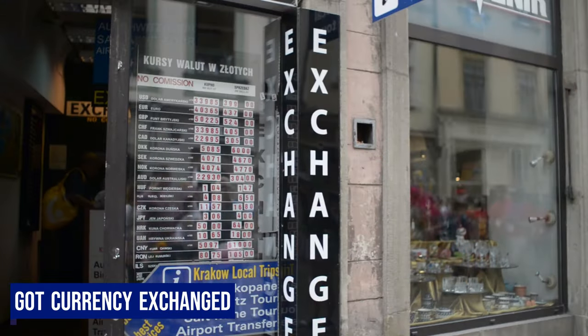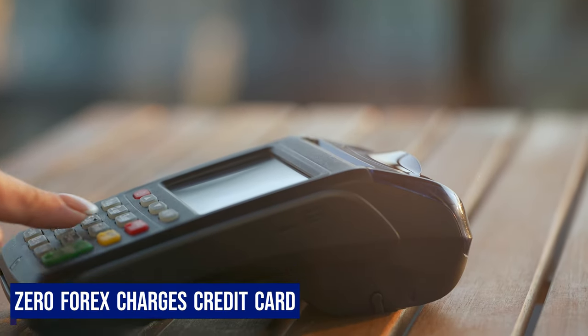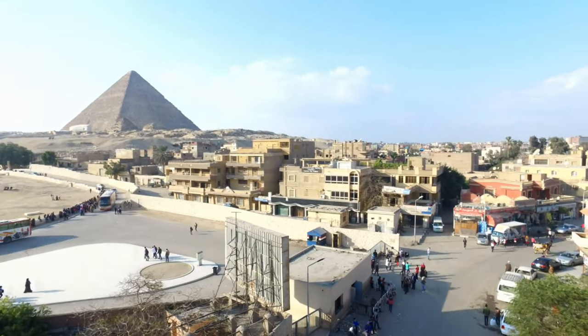Post-lunch, we explored the market in Giza and got our dollars exchanged for Egyptian pounds, sorted for the next 2-3 days. We were anyways carrying a MasterCard with zero forex charges, which has been a real saviour and eases out the overall financial experience while travelling overseas.